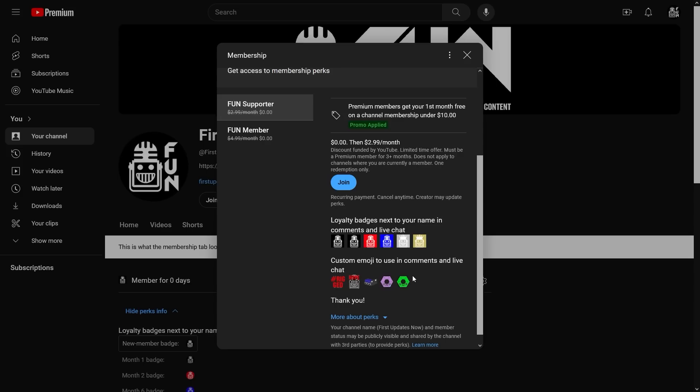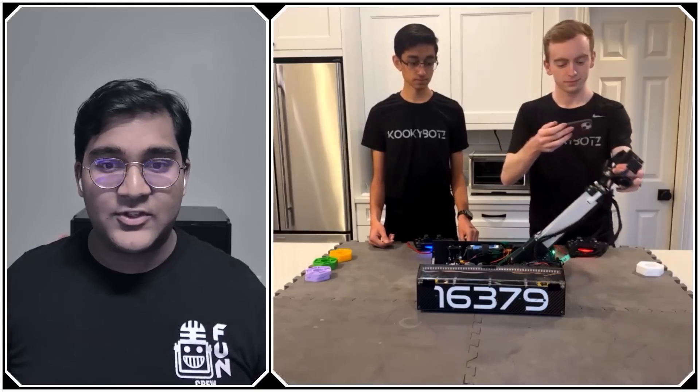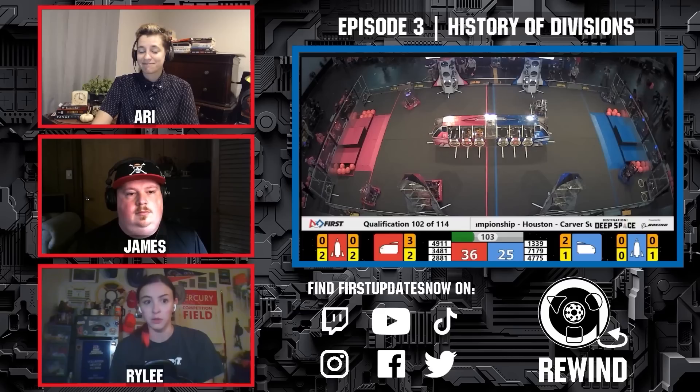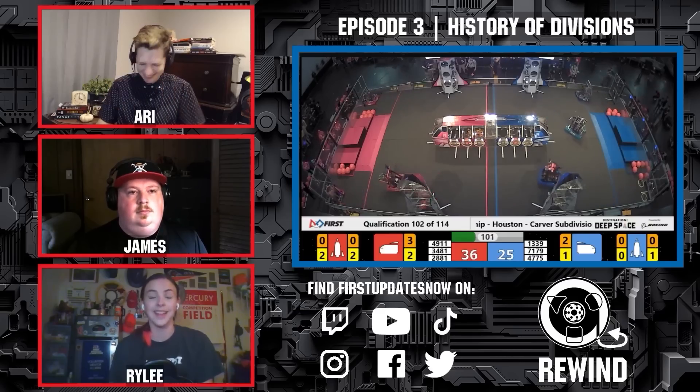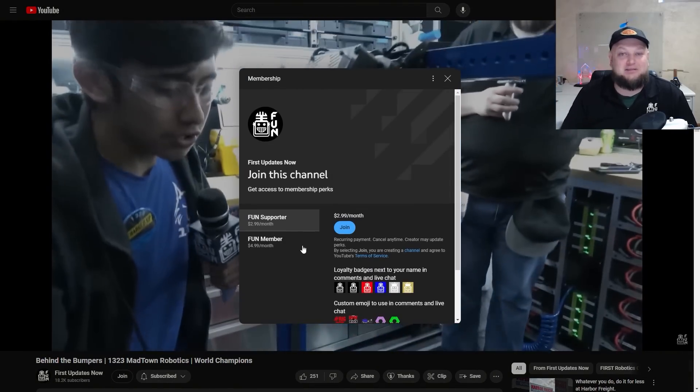Support FUND's content creators when you sign up for a membership on YouTube Join. You'll get access to special perks like emotes, loyalty badges, and FUND members will even get early access to our scheduled videos and more. 100% of this revenue will go back to our correspondents to help recognize their efforts. Click the join button in any YouTube video to pledge your support.